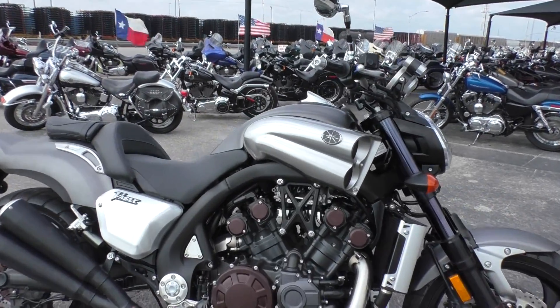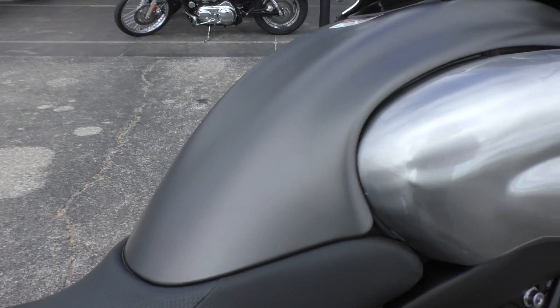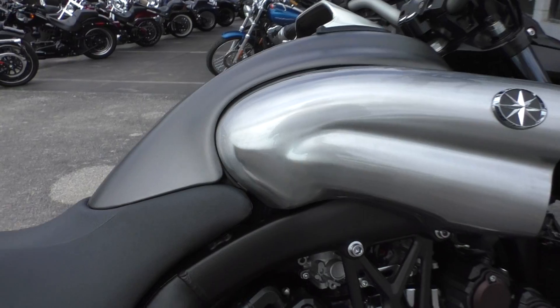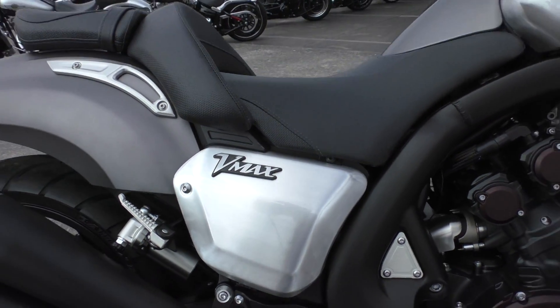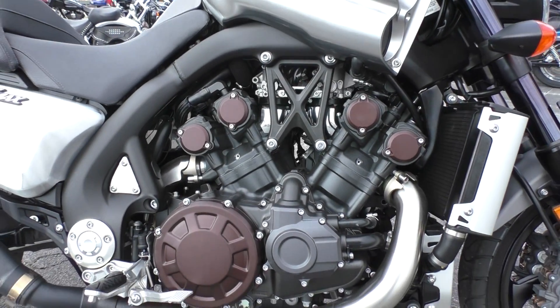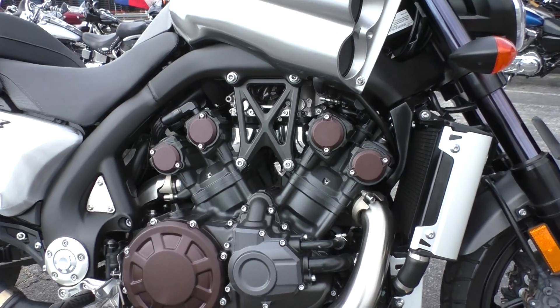Starting off with the color — it's got kind of a flat titanium paint that looks real good, and it's also got these brushed aluminum body panels. Kind of industrial looking. Look at this motor right here, just the design of it. Beautiful.